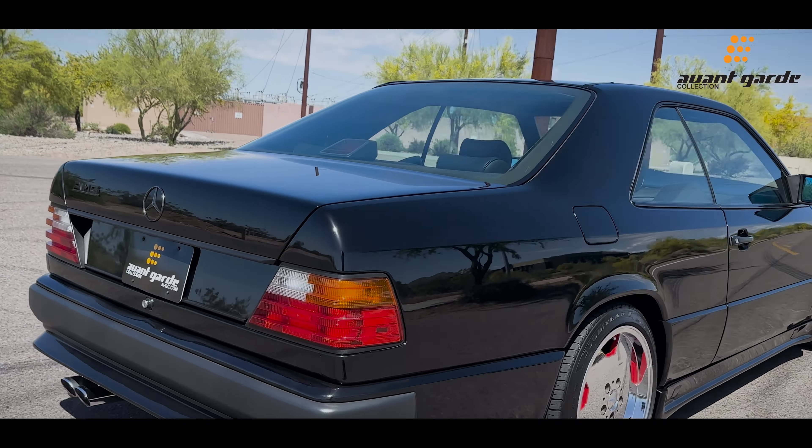The paint is immaculate. Take a look at these AMG exhaust tips there — the wheels are just out of this world, they're like looking into a mirror.